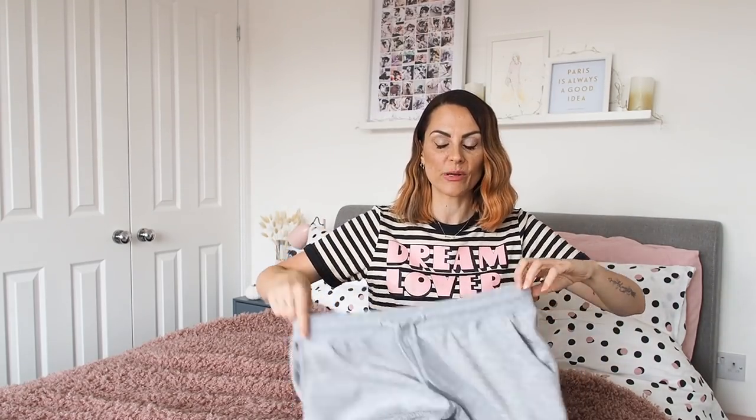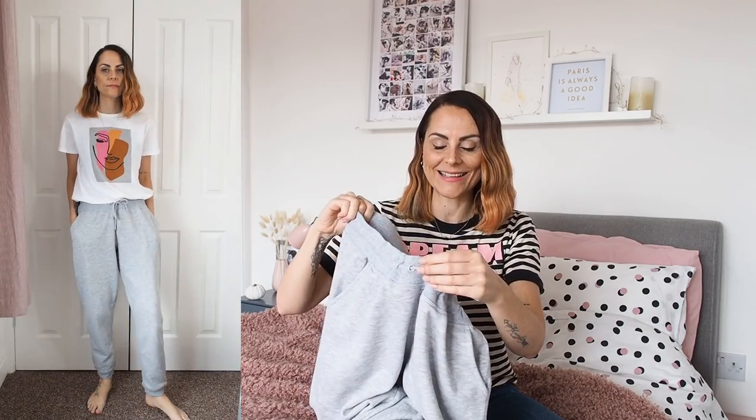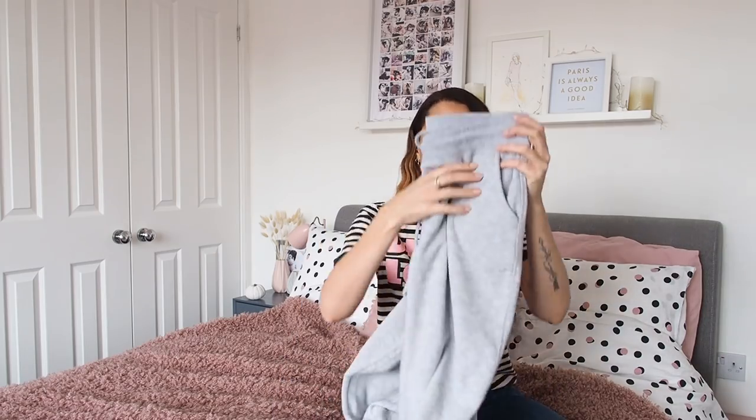A couple more casual things — I live in loungewear to be honest, joggers and things like that. The first was a pair of grey joggers, which you might have seen in my vlog already because I wore them to the spa in Birmingham at the hotel. They're basic grey joggers and I will live in these at home. I bought them in a medium because I like them loose — the drawstring is an actual drawstring, which I always check. These were £5 and they have a really nice fabric, really comfy, great for lounging around in.